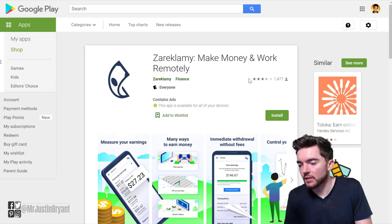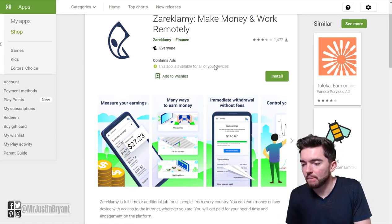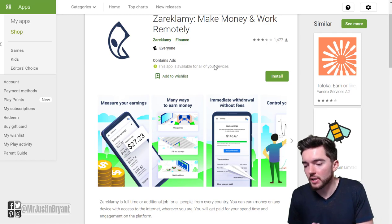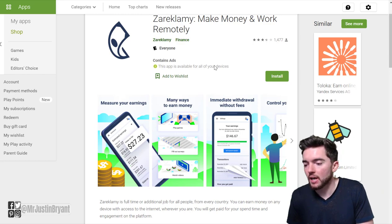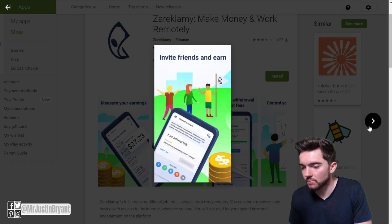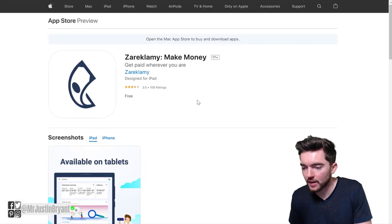Next you have Zeroquimi, which is a lesser-known option if you want to get paid to play games. They also have surveys, answering questions, watching video ads, and browsing websites. You can earn up to $150 without additional taxes and charges, and the minimum cashout threshold is $25 via PayPal, Payoneer, or bank transfer. It has about a 3.4 out of 5 star rating on Android and 3.5 out of 5 on Apple.